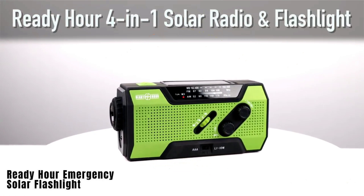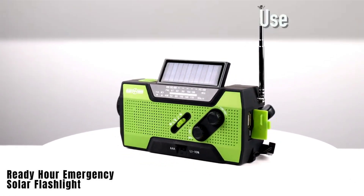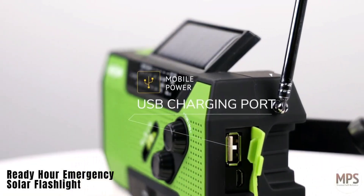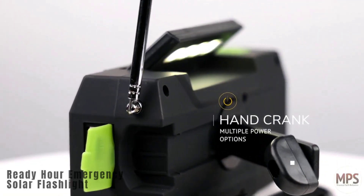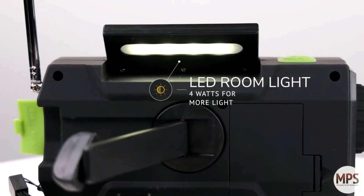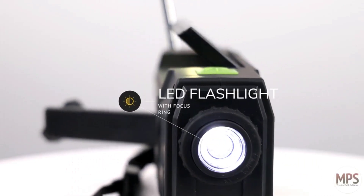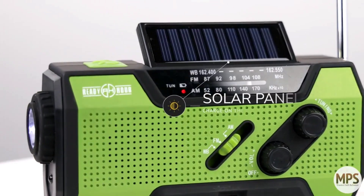Another versatile device is the Ready Hour Emergency Solar Flashlight, which combines a radio, flashlight, solar panel, and power bank in one. Useful for tuning into weather stations during emergencies and featuring options for battery or hand crank power, it's priced at $33.